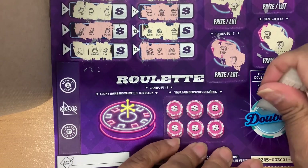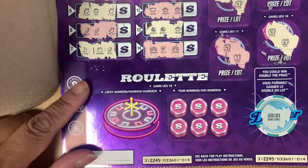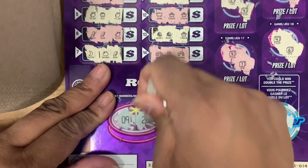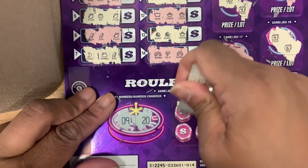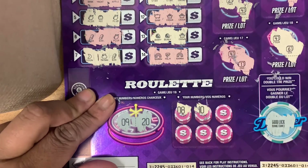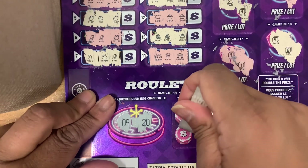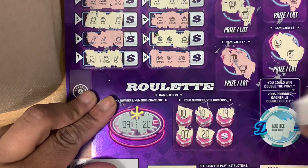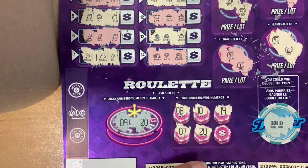Okay, and here, the doubler. Let's see what it says — good luck. So we have to match a nine and a twenty. We have an eight, a ten, a nineteen, a seven, a twenty — yes, guys! We finally matched something.